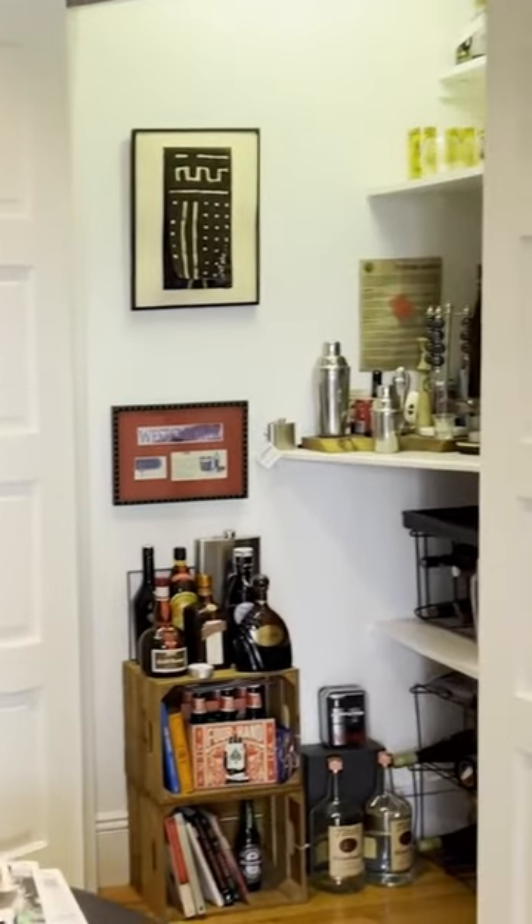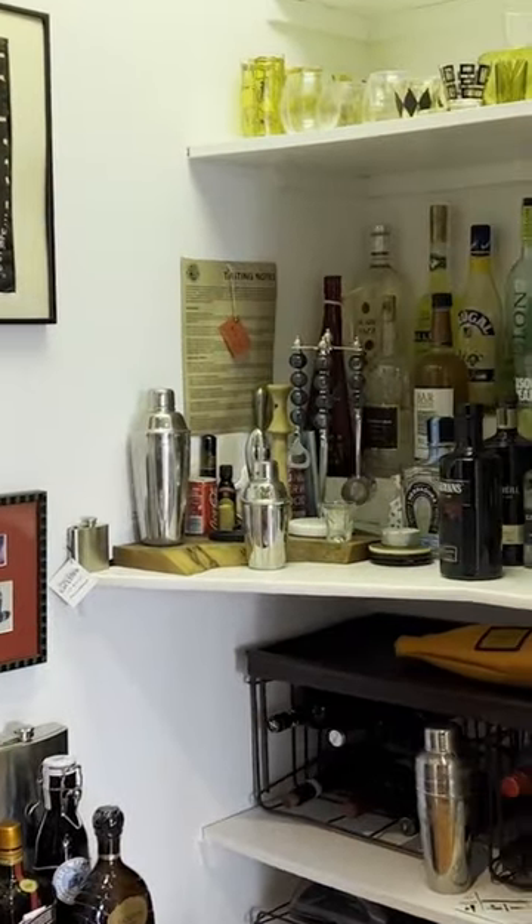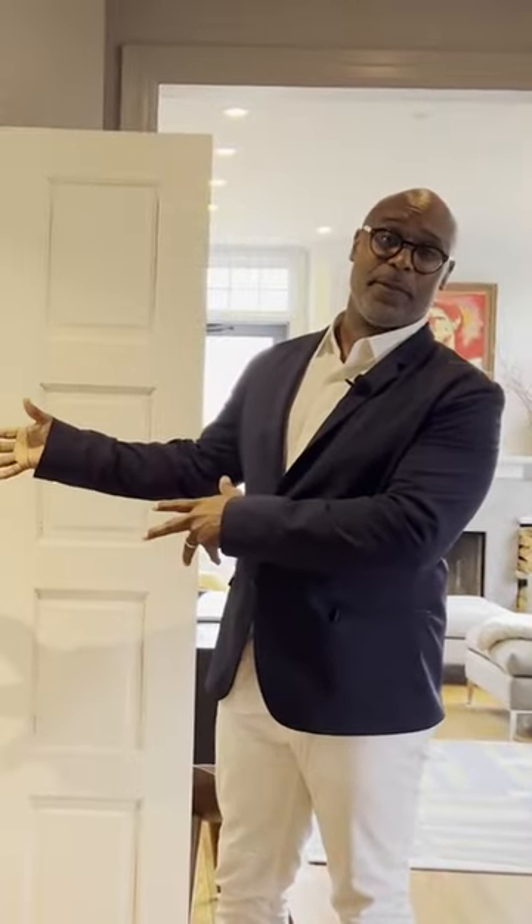Before we turned it into a bar, when we moved into the house, it was actually storage — organized storage, great places with plenty of boxes. I think this is more fun.